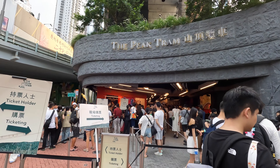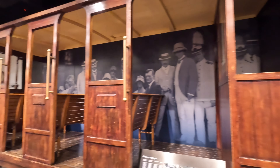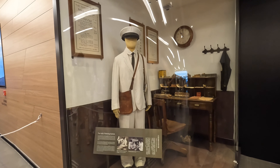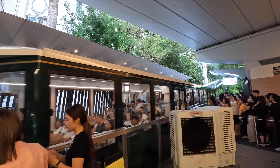This tram has been taking visitors to the top of Victoria Peak since 1888, and today it is still one of the most popular ways to reach the best views of Hong Kong.